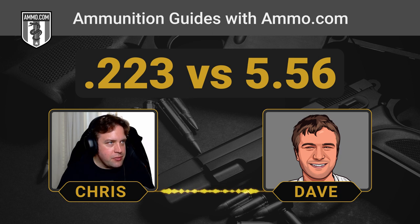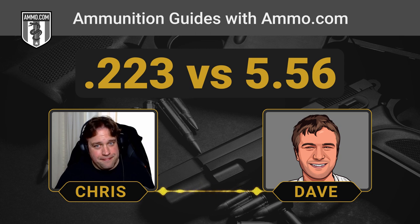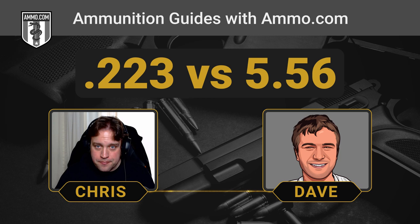In simpler terms, the 5.56 is generating more pressure upon ignition. If your action isn't solid enough to absorb that much more pressure, you're looking at an expensive problem — and maybe finger reattachment surgery if you're really unfortunate. It's a little bit more than just the pressure of the round itself; it actually goes into the design of the specific chamber for each cartridge that really separates the two.